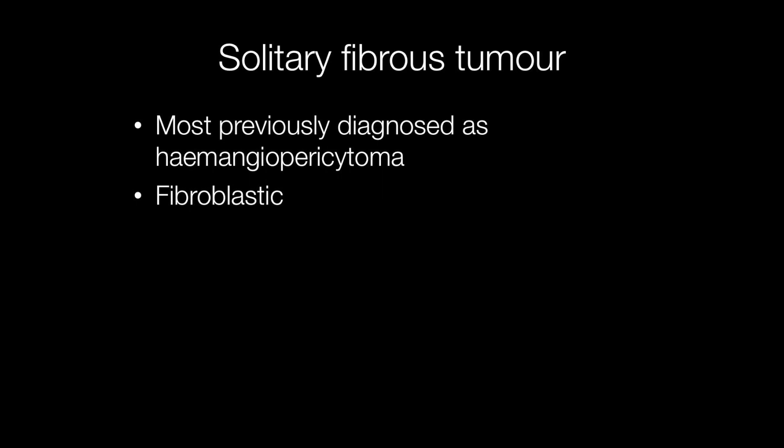Solitary fibrous tumours are fibroblastic and most were previously diagnosed as haemangiopericytomas.